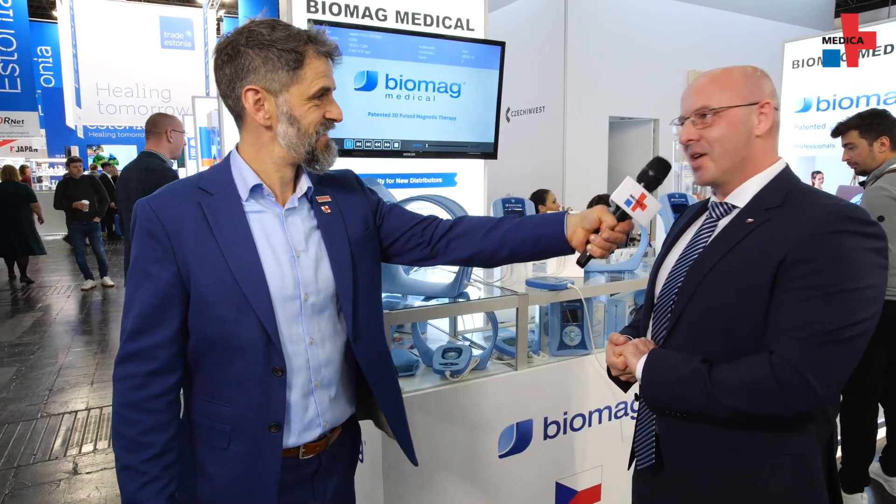At this time we export to more than 40 countries. Peter of BioMag Medical, thank you for joining us today. Thank you.